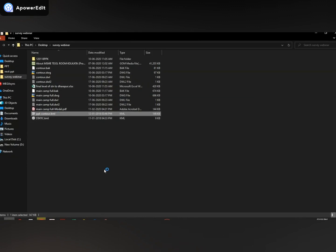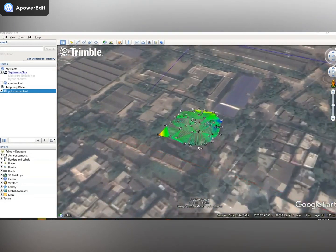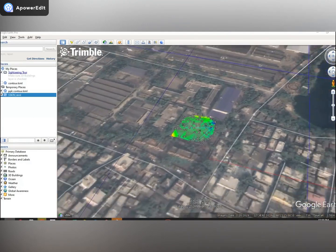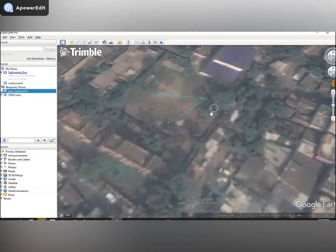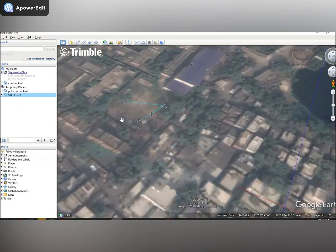This is the total PPK work — post-process kinematic — which is for post-survey processing. We can also load the static values. This is our static file; we are taking four points here — one, two, three, four — as static points. We can toggle the PPK layer off and the static layer on to view the different survey outputs.